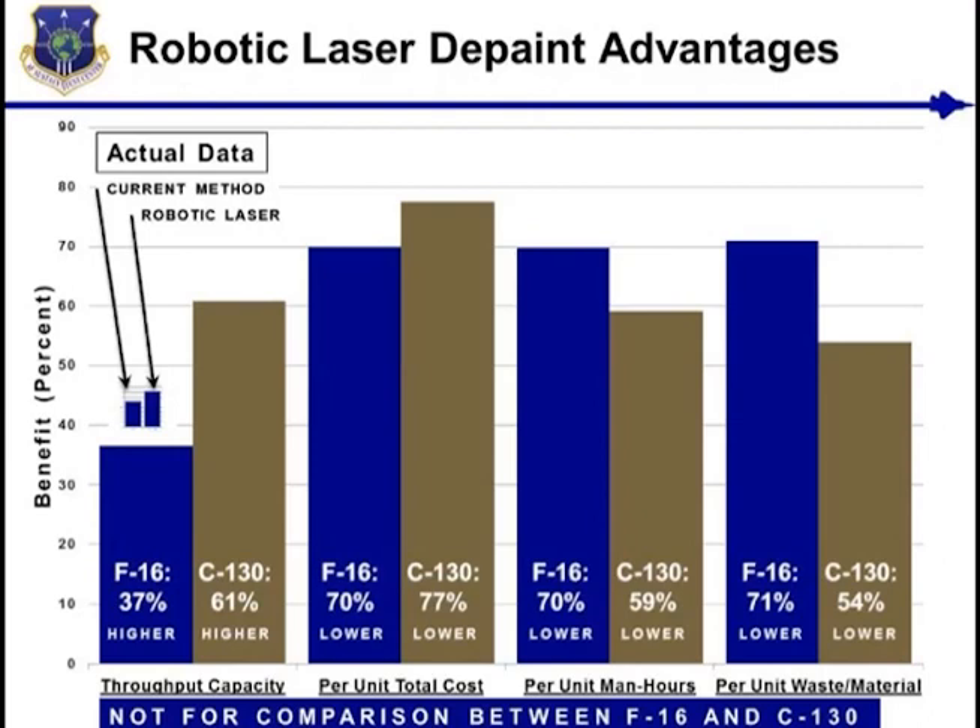Per unit cost will decrease by 70% for the F-16 and 77% for the C-130. Labor will decrease by 70% for the F-16 and 59% for the C-130. Material usage and waste will decrease by 71% for the F-16 and 54% for the C-130.